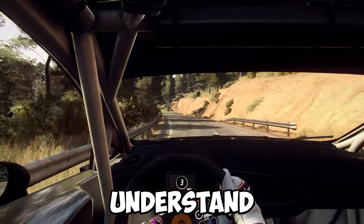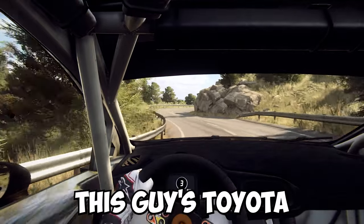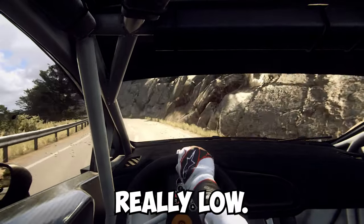I still don't understand the point of bagged pickup trucks, but I do find them entertaining. This guy's Toyota Hilux gets really low.